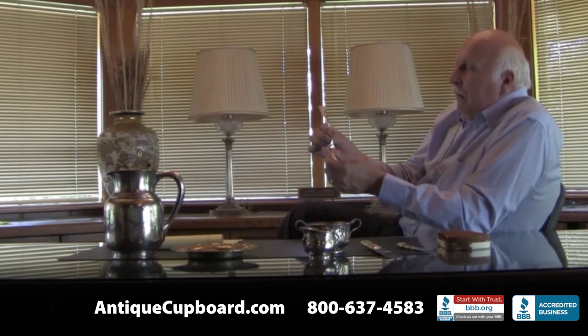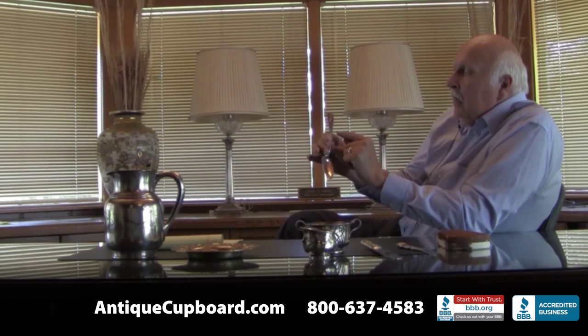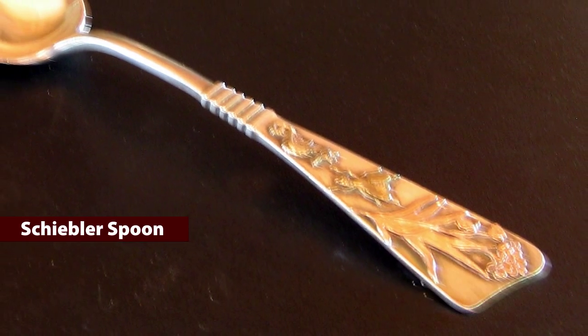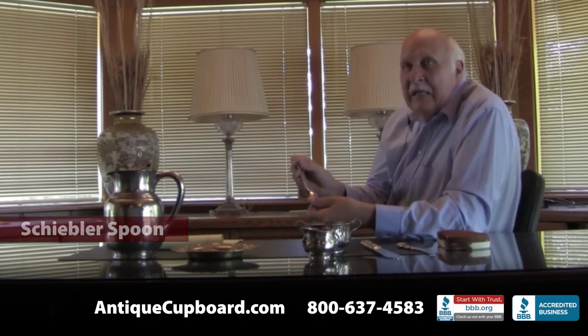Here's a sort of ordinary spoon, but it's kind of cool. It's by Schiebler. It has a gold seahorse, a gold bug, and copper-like leaves and branches. It's dated 1889.